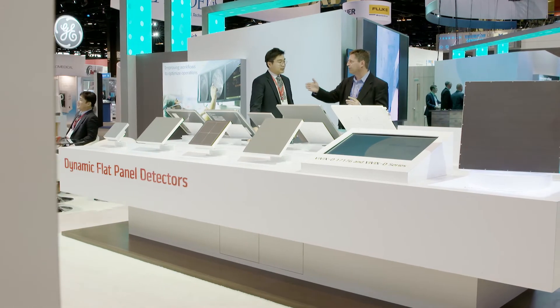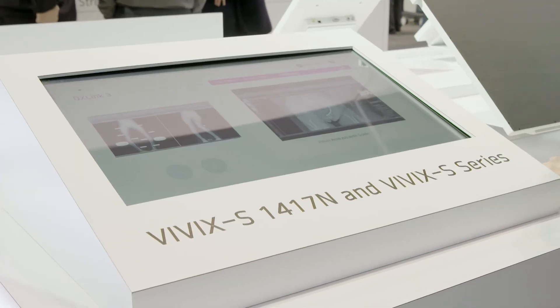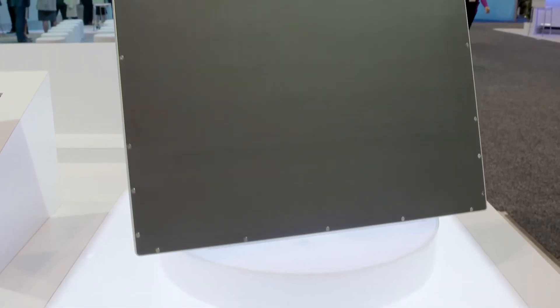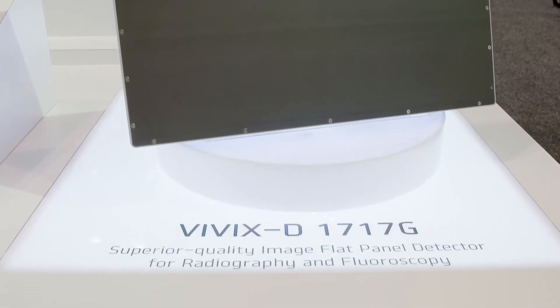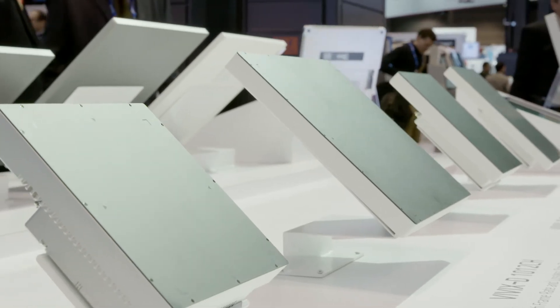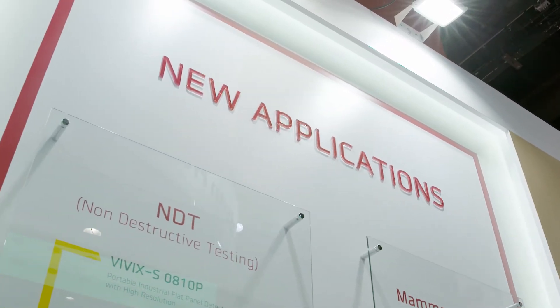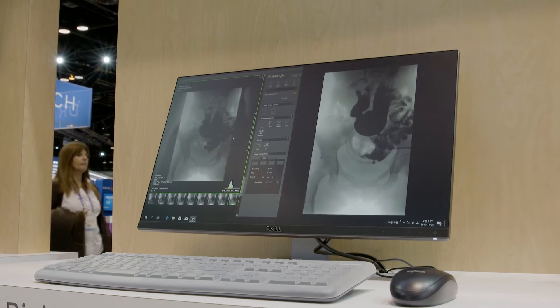Welcome to Viewworks at RSNA 2017. This year we celebrate RSNA 2017 with our new FPD products, the static Vivix S-1417N and the dynamic Vivix D-1717G. These flagship products for static and dynamic FPD solutions use Viewworks proprietary technologies. A new future for Viewworks will be made with these products.